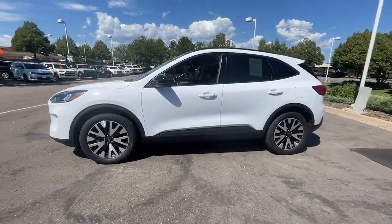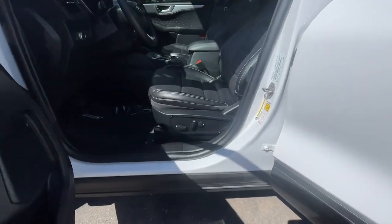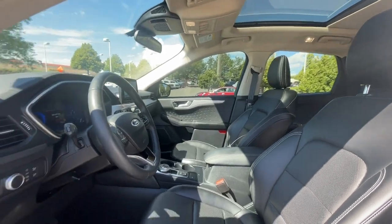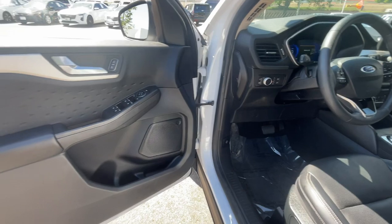Apple CarPlay and/or Android Auto, heated driver's seat, keyless entry, premium sound system, heated mirrors, satellite radio, backup camera, electronic stability control, aluminum wheels, heated front seat.